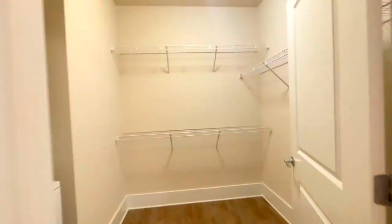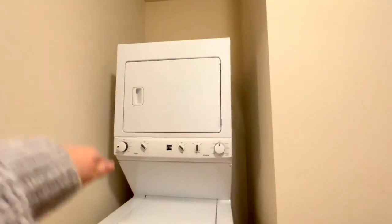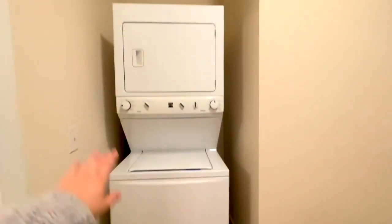And then in this closet, you've got plenty of space here, but your washer and dryer is also in here, which I think is a really awesome touch.